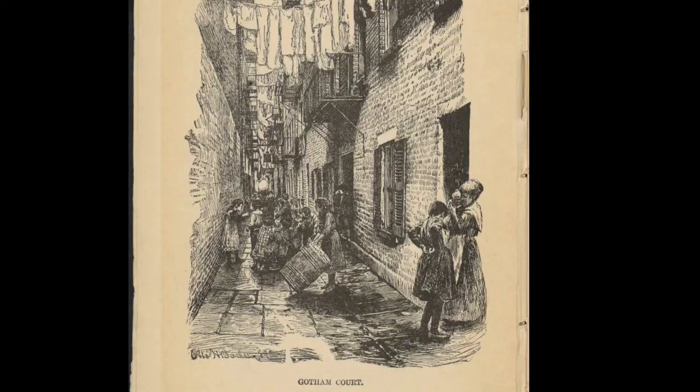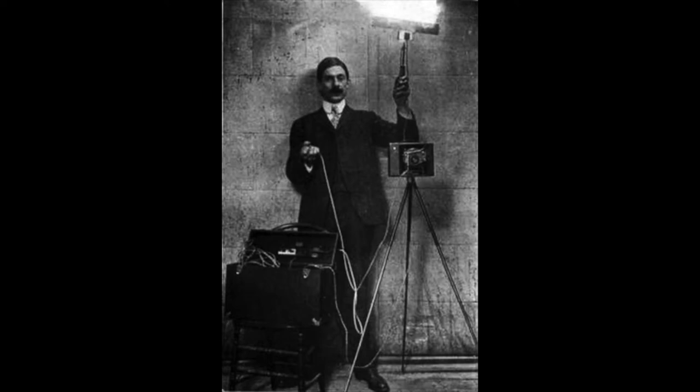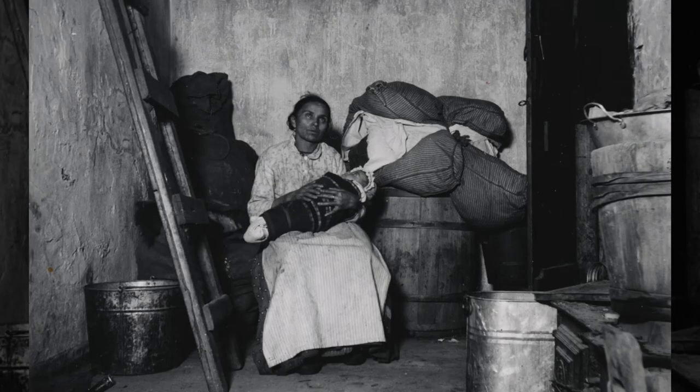He first published articles for magazines hoping to stoke America's conscience and move them to action, but his sketches and words alone had little effect. Photographing the tenements and dark alleys was nearly impossible due to the lack of light. But in 1887, technology for flash photography was invented, and armed with it, Riis went to work. He eventually printed his photographs in his book, How the Other Half Lives.